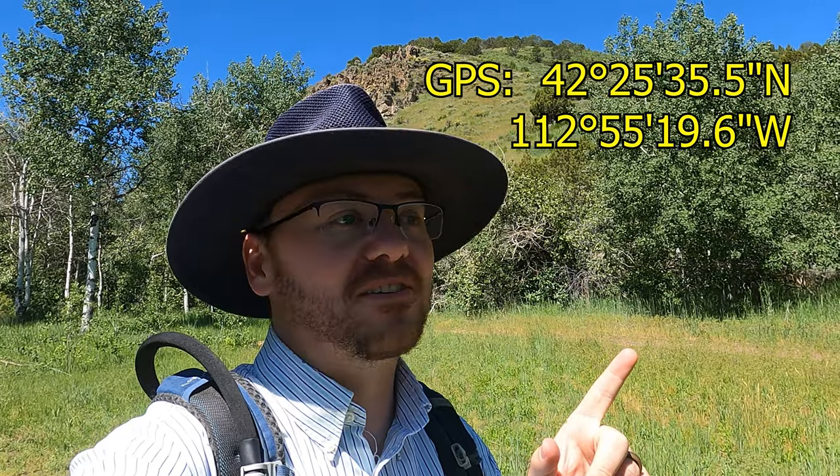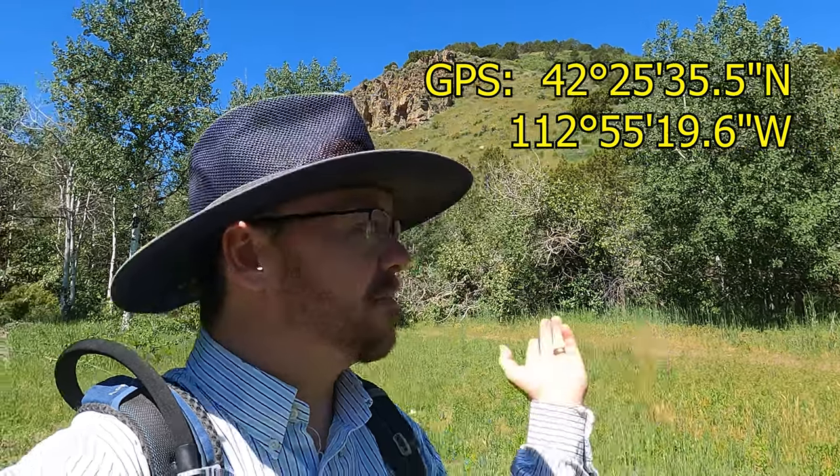In case I do find something, here are the GPS coordinates to where we're parked at the mouth of Hartley Canyon. You can drive up it like it's a road, but we kind of want to hike it and I want to look at the rocks on the way. So let's see what we can find.